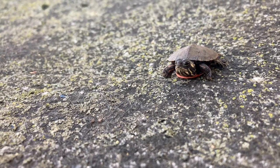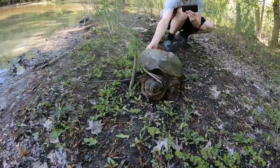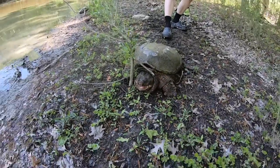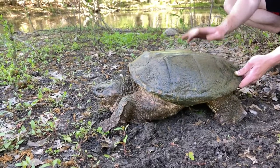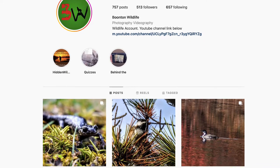If you enjoyed this video, be sure to leave a like and subscribe. Also, check out the time I caught a giant snapping turtle over at our other channel, Your Average Outdoorsman. Check out Boone Wildlife on Instagram to see some fascinating wildlife photos.